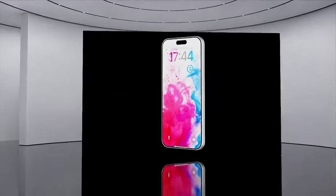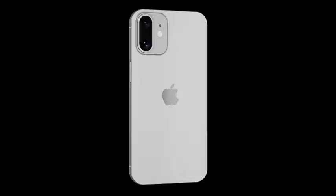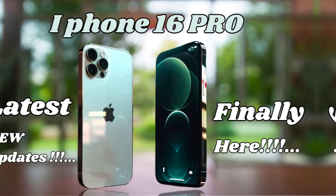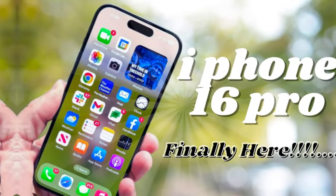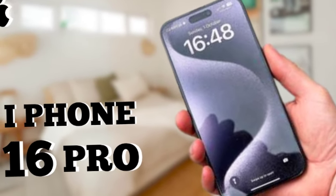The iPhone 16 Pro models are expected to utilize border reduction structure (BRS) technology, which will allow for slimmer bezels. BRS technology enables a more compact layout of the circuitry under the display, resulting in thinner bezels without compromising display performance. This innovation will contribute to a more modern and sleek design for the iPhone 16 Pro models.